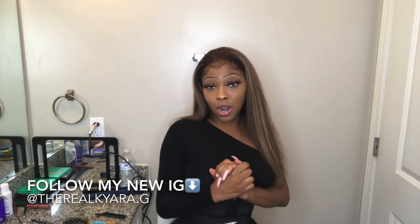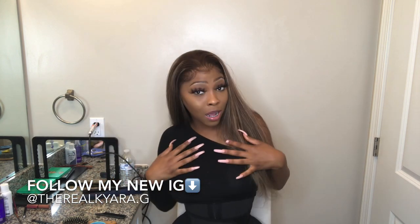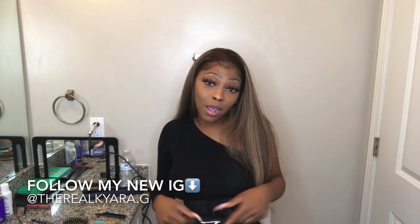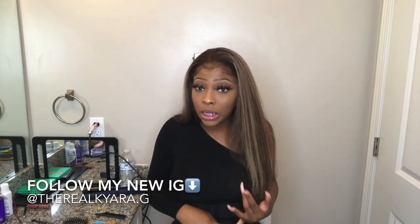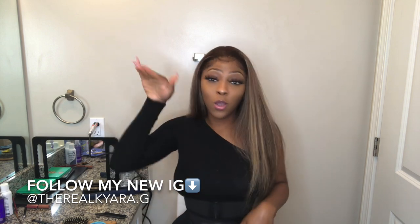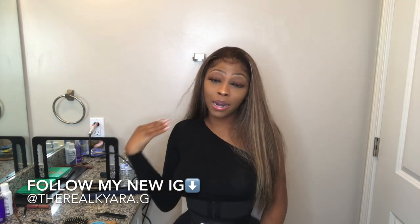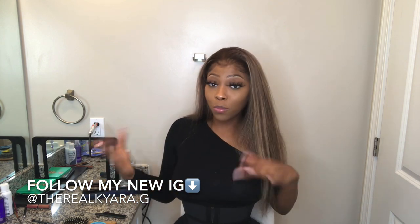Welcome back to my channel. Make sure you like, comment, and subscribe, and turn the post notification button on so you're notified when I post a video. Subscribe to my channel because I'm coming through with the looks, hairstyles, the whole nine — it's divine and you'll be on time. Let's get right into this video.